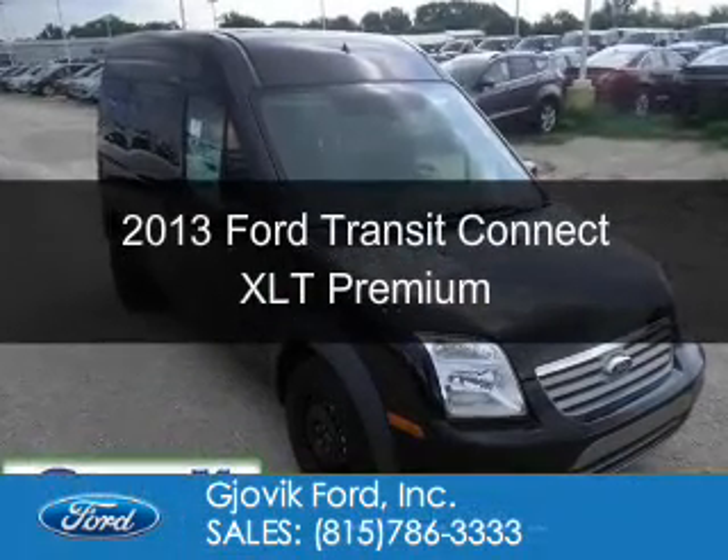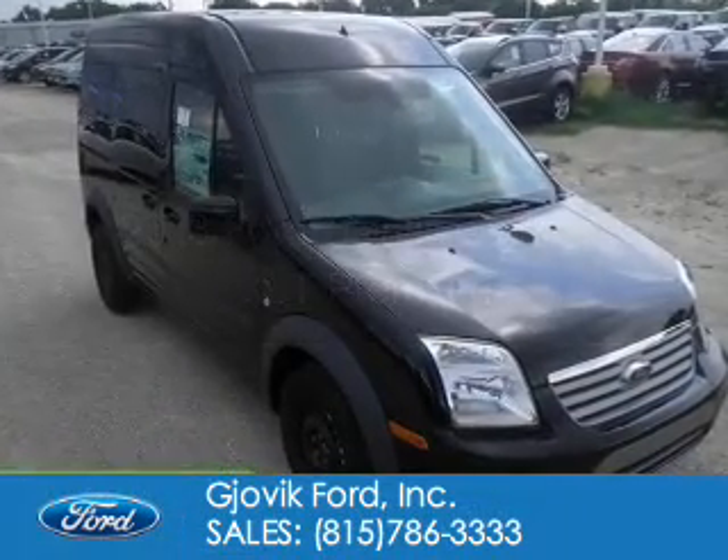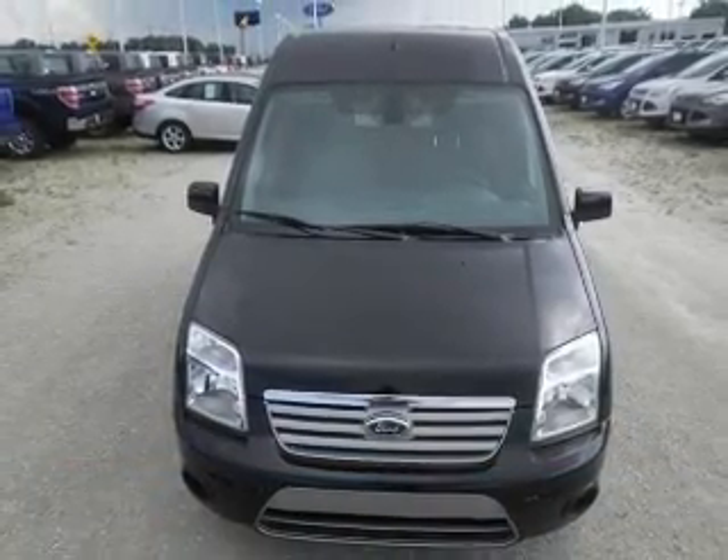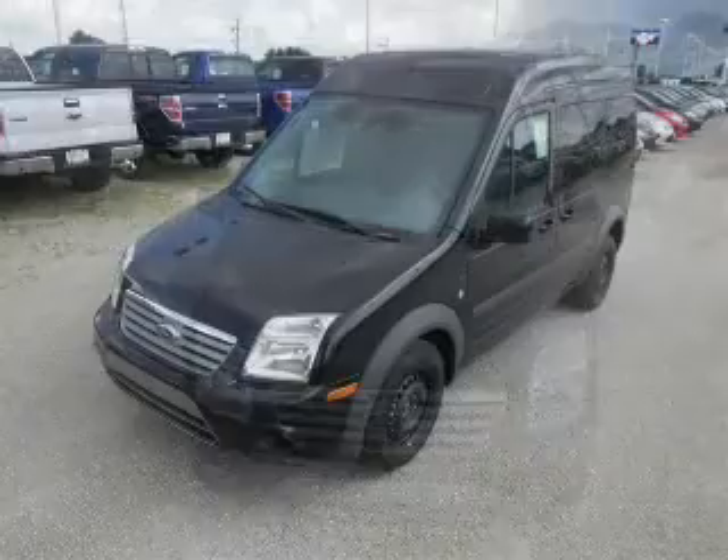This is a new 2013 Ford Transit Connect, powered by front-wheel drive, a 2-liter, 4-cylinder engine, and a 4-speed automatic transmission.